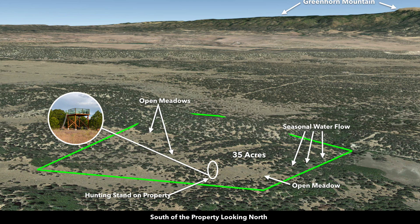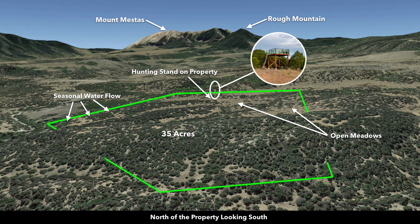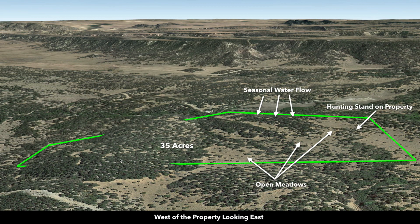These are Google Earth terrain views. This is south of the property looking north. Now we're east of the property looking west — there you can see Sheep Mountain and Little Sheep Mountain. There's where the hunting stand is located, with the open meadows and varied terrain. Now we're north of the property looking south — there's Mount Mestis and Rough Mountain, and you can see all the mature trees on the property. And this is west of the property looking east.